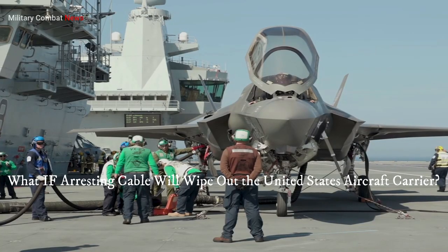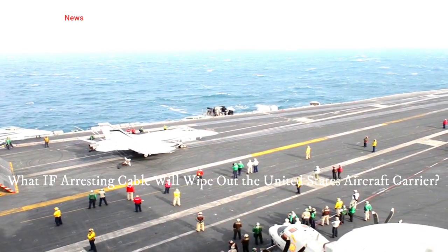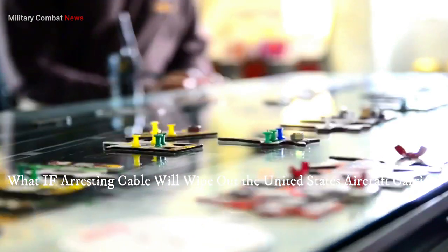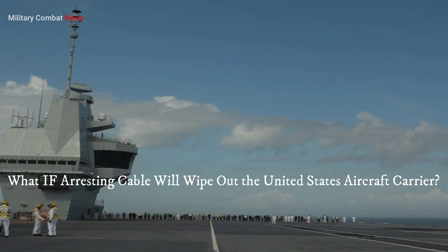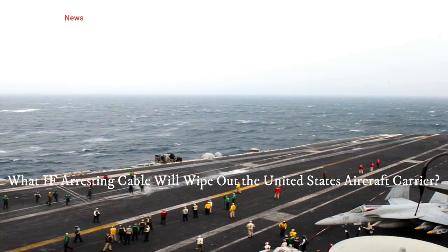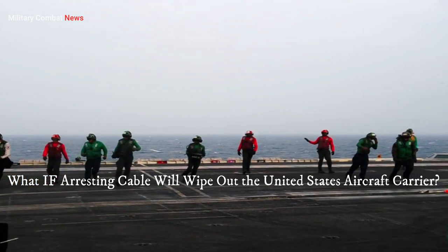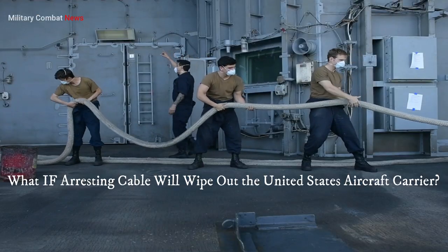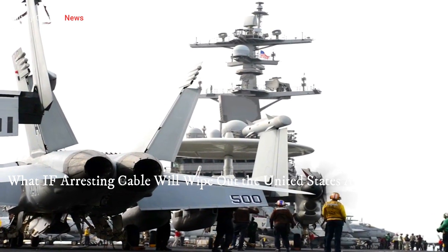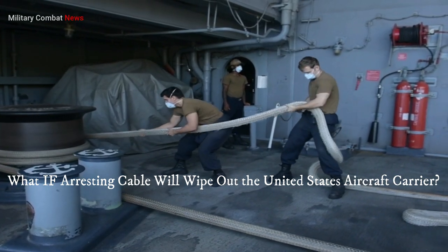An aircraft carrier is a floating military airbase and a symbol of power projection. It serves as a strategic platform for launching and recovering a variety of naval aircraft, including fighter jets, reconnaissance planes, and helicopters. The primary mission of an aircraft carrier is to support and protect the fleet, strike targets in distant locations, and provide humanitarian assistance in times of need. The flight deck is one of the most dangerous workplaces in the world — a tightly choreographed dance of aircraft movements, deck crew, and sophisticated equipment. Landing a high-performance fighter jet on a relatively small, moving deck at sea is a remarkable feat, and the arresting cable system plays a vital role in this process.